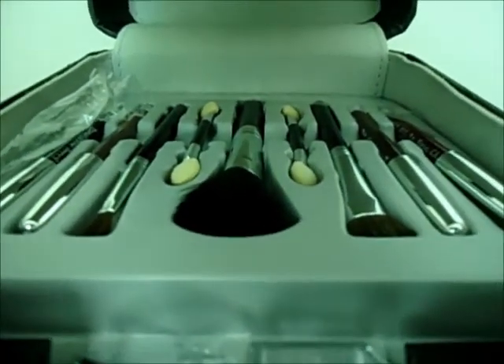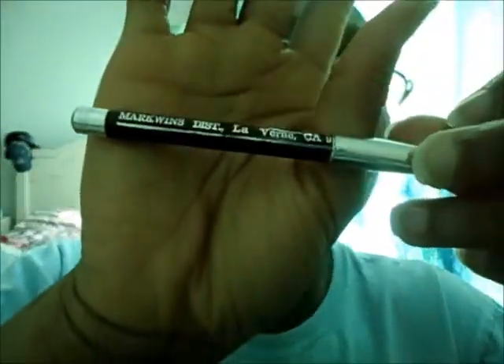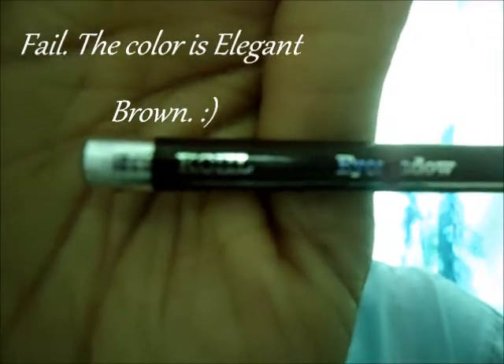Down here are the makeup brushes, the eyeliner pencils, and the lip pencils. So this is one of the eyeliner pencils. It looks like this. This is in — it says it's in coal. And this is the color. I don't know if it's like broken off, because I've never used any of these before. I have opened it a couple of times, so I've never actually used it.